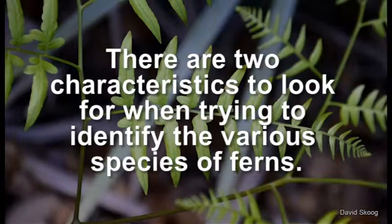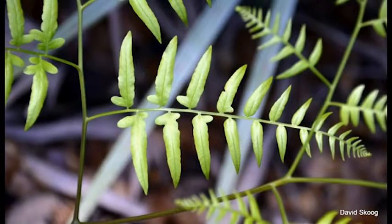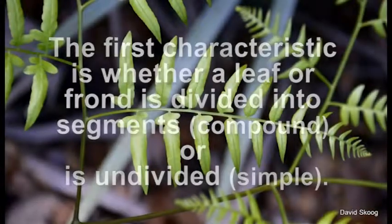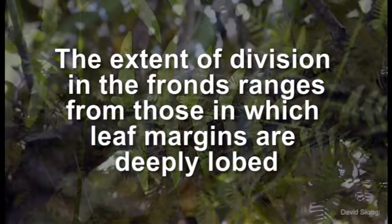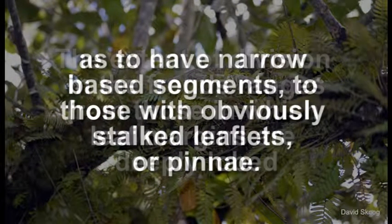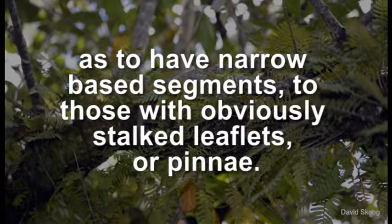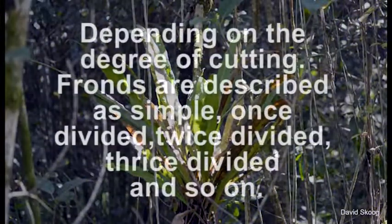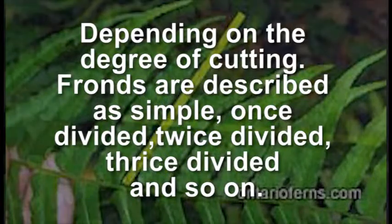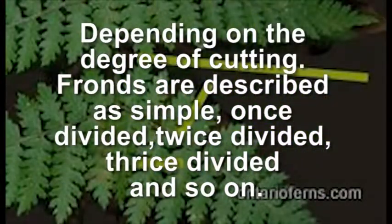There are two characteristics to look for when trying to identify the various species of ferns. The first characteristic is whether the leaf or frond is divided into segments — compound — or is undivided — simple. The extent of division in the fronds ranges from those in which leaf margins are deeply lobed as to have narrow base segments, to those with obviously stalked leaflets, or pinnules. Depending on the degree of cutting, fronds are described as simple, once divided, twice divided, thrice divided, and so on.